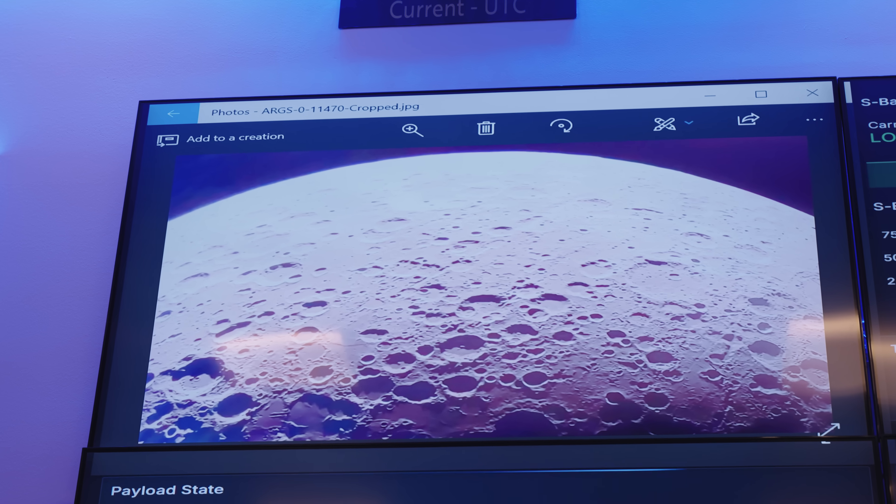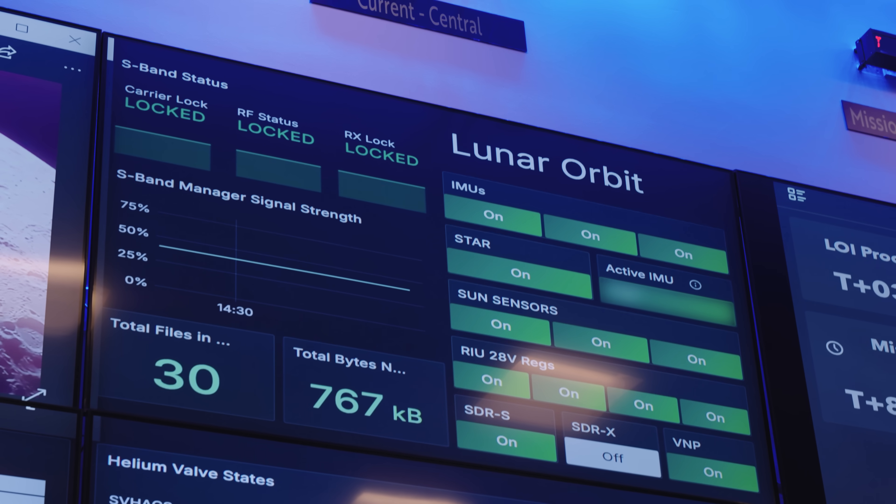Our thermal control subsystem had to do its job for four minutes straight, which was the largest test it's had so far, and it executed great. We are currently in stable orbit around the Moon in what we call an elliptical orbit, meaning we come very close to the Moon at one part of the orbit and then go very far away in the other part.